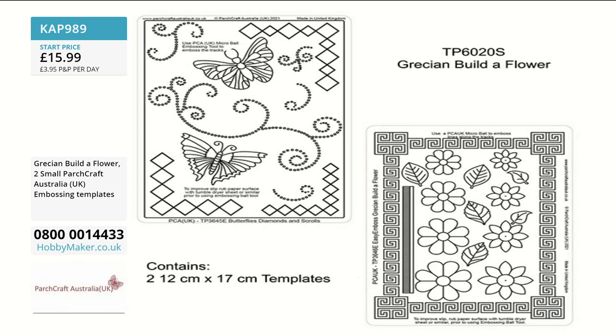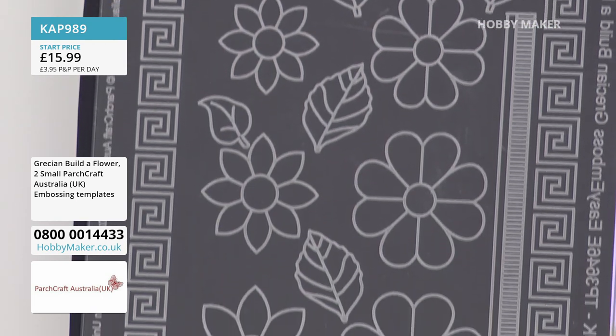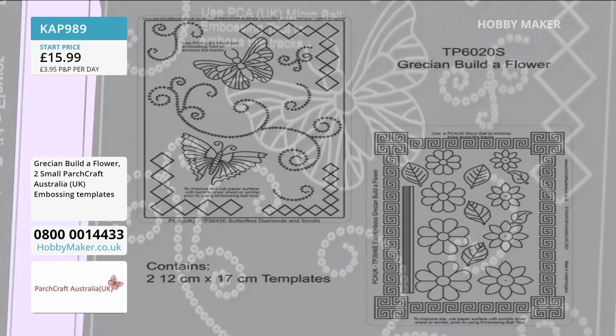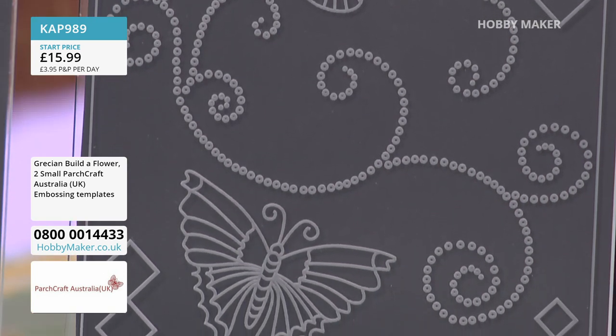In parchcraft, butterflies are used a lot and they cover mistakes. If you're a traditional parcher and a piece has got a butterfly on it, it might mean something went a bit wrong. But you don't need them so much with the templates, because it's virtually impossible to make a mistake. With templates you get the flowers and butterflies in 3D — they can be lifted or laid flat onto the card.